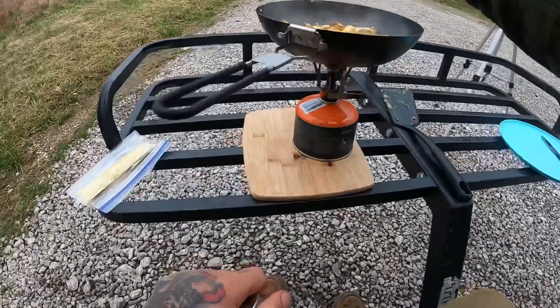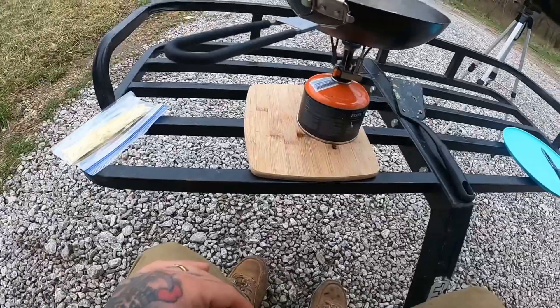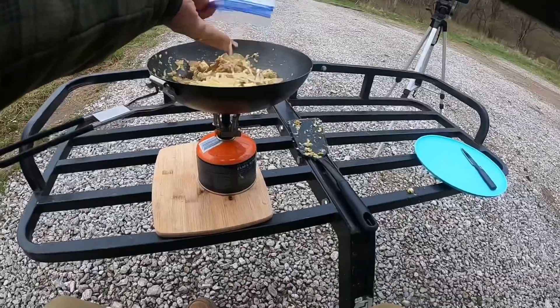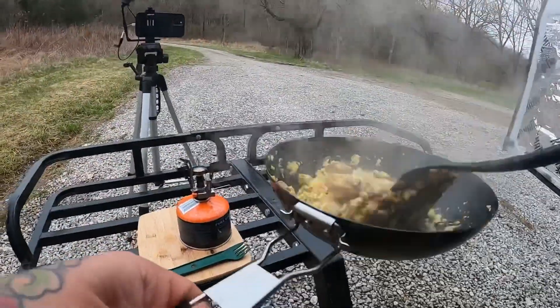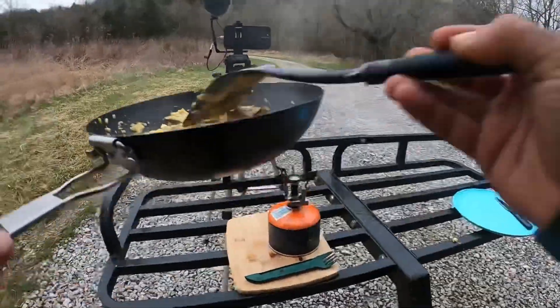We've got some black pepper and some sea salt. Got our cheese. I think I might have burnt our wild onions a little bit, but not a bad dinner overall.